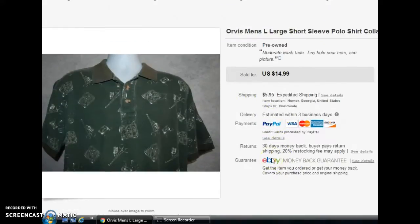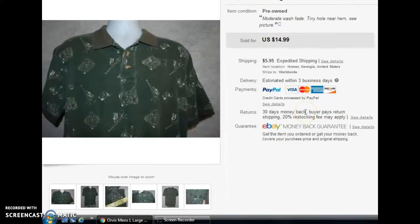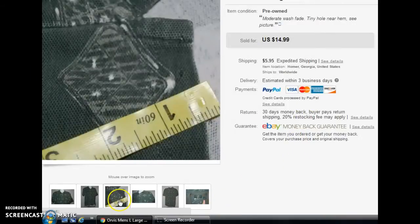Next is this Orvis brand shirt. Orvis is a very good brand, but this shirt had a lot of wash fade and a little tiny hole. I noted all of that in the listing and took a picture of the hole with a tape measure so the buyer could get a real idea of the size. I listed it for $14.99, which is a really low price. Listing items with flaws is not a huge issue if you price accordingly and the item has a good following — but never try to hide the flaws. Point out every possible thing you can find, because you want your customer to know everything about the item before they receive it.